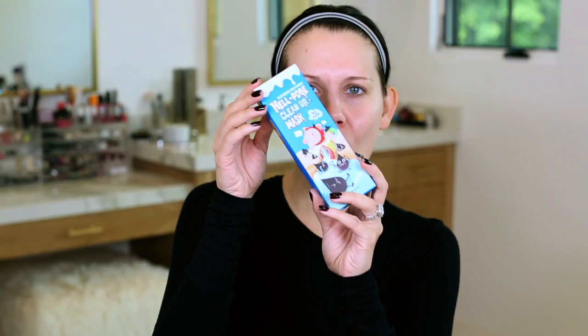Hey guys, welcome to this week's OMG Tuesday. We are trying out a crazy mask that is going to get rid of whiteheads, blackheads, and it's going to exfoliate. It is called the Hellpore.